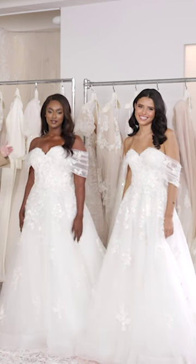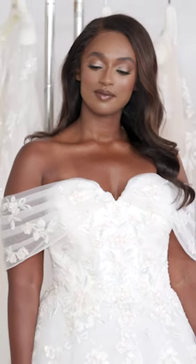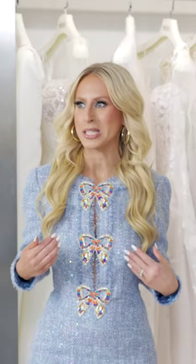This goes up to a size 32W, which means that's a curvy bride — a really full-figured bride — which is amazing. As you can see, this is fully boned and has great structure, but it looks beautiful on both sizes. The dress has very much the same effect on both women, which is great.